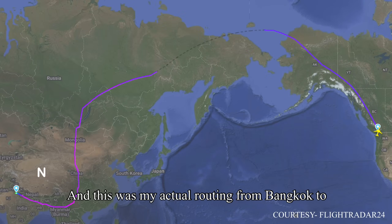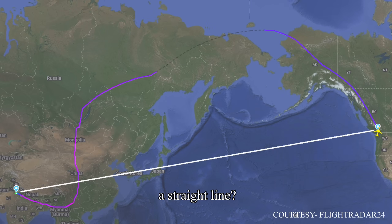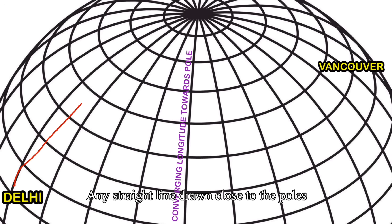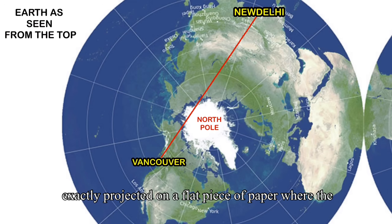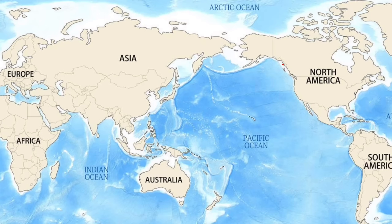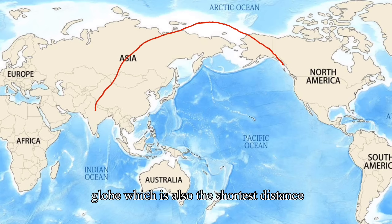This was my actual routing from Vancouver to New Delhi. Coming back to my question from my previous vlog — why did I fly a curved path? Why not a straight line? Well, it is actually a straight line that appears curved. Any straight line drawn close to the poles where longitudes converge on a spherical globe becomes a curved line when projected on a flat piece of paper where longitudes do not converge. This is exactly why Greenland, which is about half the size of North America, appears as large as North America on a flat map. The curved line on a flat map is actually the straight line on a spherical globe — and also the shortest distance between two places.